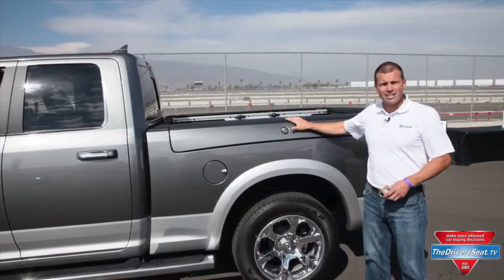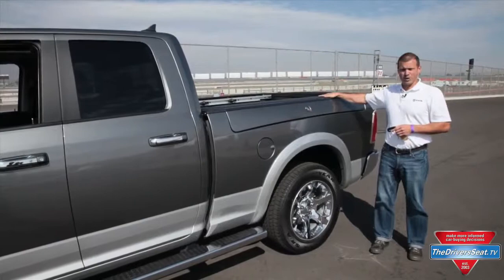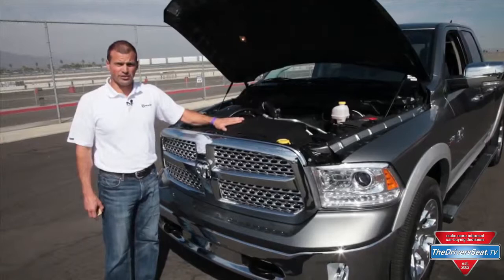One of the features that we really enjoy having on our trucks is the RAM Box storage management system and bed divider system. Some customers said it sure would be nice if we could have all that locked by itself instead of having to walk around with the key. No problem — for 2013 it's all remotely lockable with the button: four doors, both RAM Boxes, tailgate, all remotely lockable.